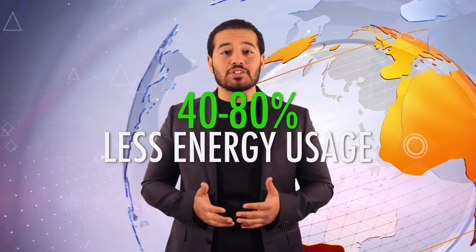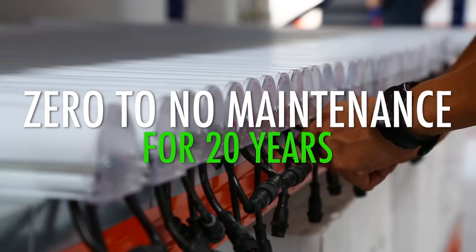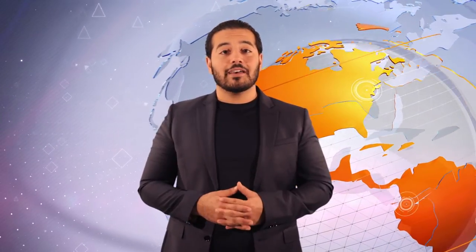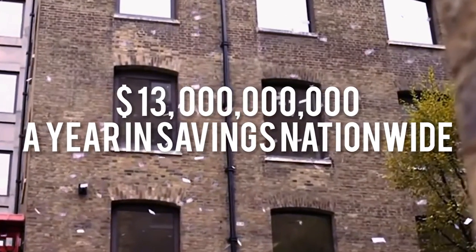How is this possible? Well, LED technology uses 40–80% less energy than all other lighting technologies. Also, LED street lights require zero to no maintenance for the first 20 years. And they can also be combined with smart lighting technologies that can save an additional 20–30% more. Less energy, plus less maintenance, plus smart technology, equals over $13 billion a year in savings.